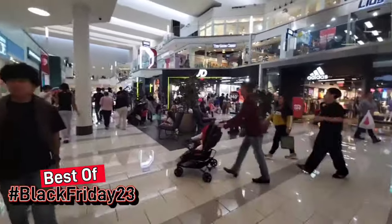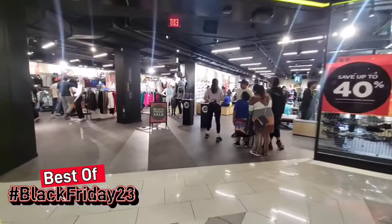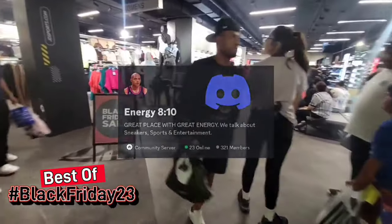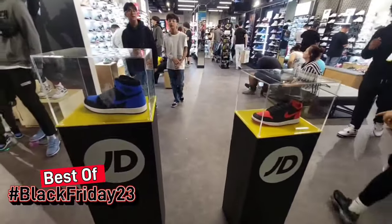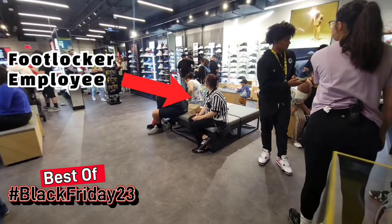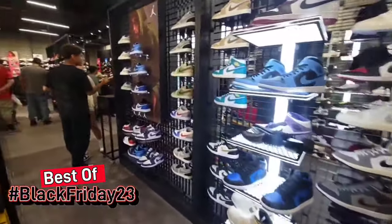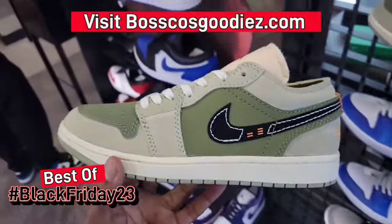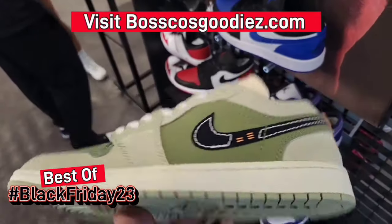Let's check out this new JD Sports really quick — this location hadn't been here since the last time I came. Let's see what it's looking like inside. There's a lot going on but I'm feeling a little overwhelmed, not really liking everything I'm seeing. But they do have heat in here — two of the most recent releases including the Royal Reimagined. They also have a Foot Locker employee in here. The Jordan selection is pretty dope, some things you don't see around too many places.